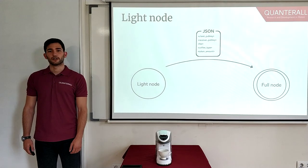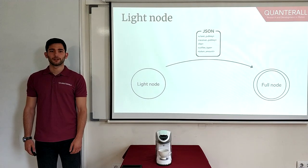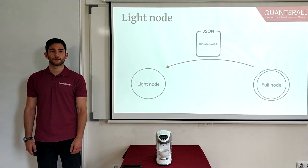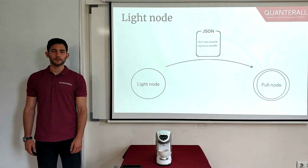In our implementation, the light node receives the JSON from the Android app and forwards it to the full node by making a spend transaction request. The full node is a trusted node. It prepares the spend transaction, serializes it via RLP, and encodes it in base58 in order to send it back to the light node. The light node then receives the RLP-serialized data, decodes it from base58, and signs it with the sender's private key. It then encodes both the signature and the RLP-serialized data back in base58 and forwards them back to the full node.